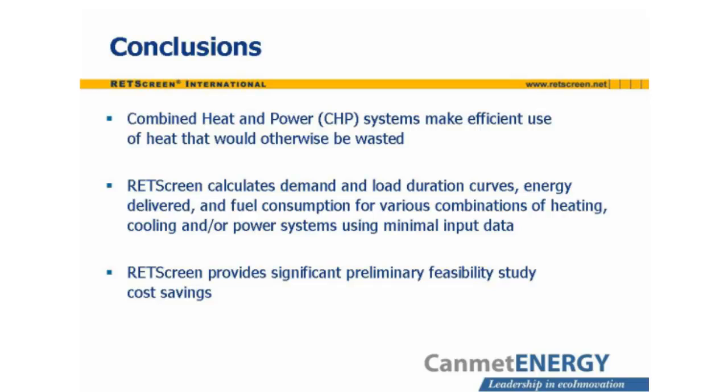CHP systems make efficient use of heat that would otherwise be wasted, thereby reducing the fuel required to meet a combination of heat and power loads. Since these loads are normally met by fossil fuels, this reduces greenhouse gas emissions. With minimal input from the user, RETScreen can determine demand and load duration curves, energy delivered, and fuel consumption for various combinations of heating, cooling, and power systems, significantly reducing the time, effort, and cost of conducting preliminary feasibility studies.